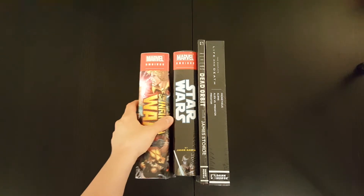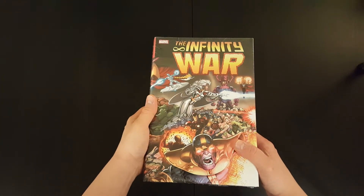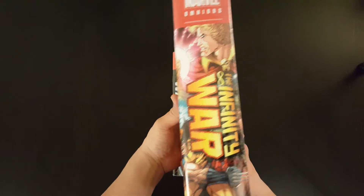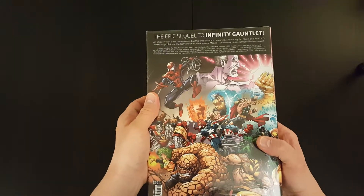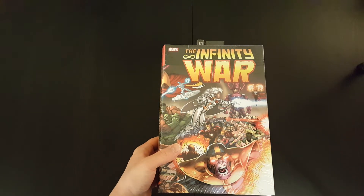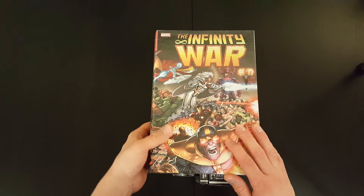First up we've got the Infinity War omnibus, which came out not too long ago. It's a bit of a movie tie-in with the new Avengers movie that was out in theaters. Marvel released a bunch of Thanos and Infinity Gauntlet related books and omnibuses recently, so this was one of them.